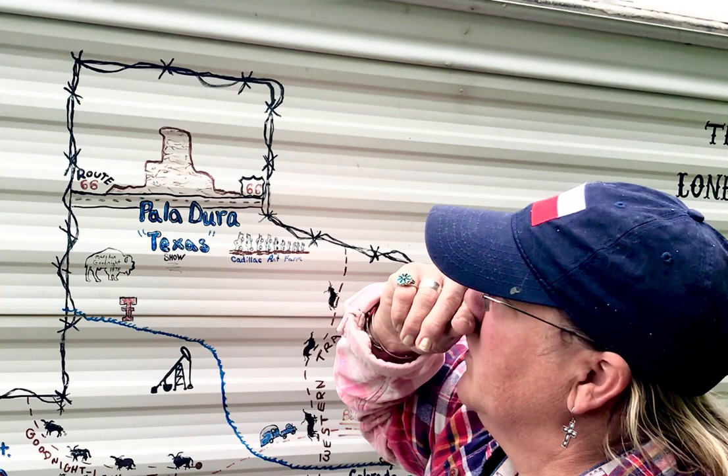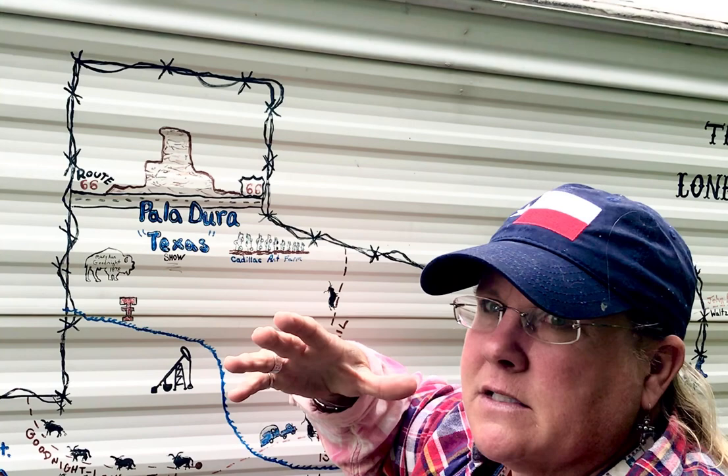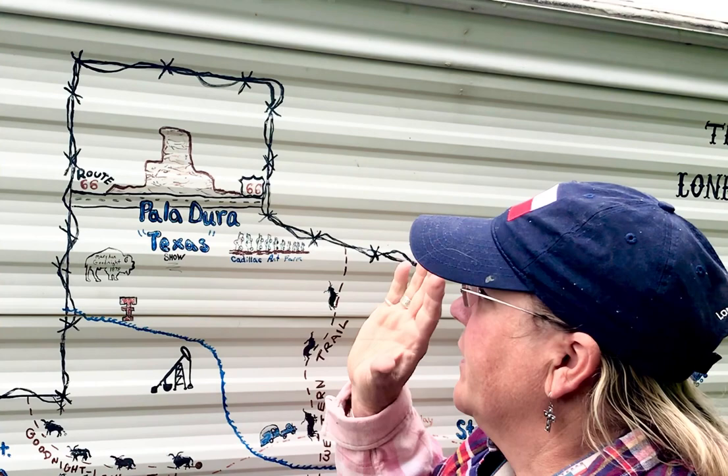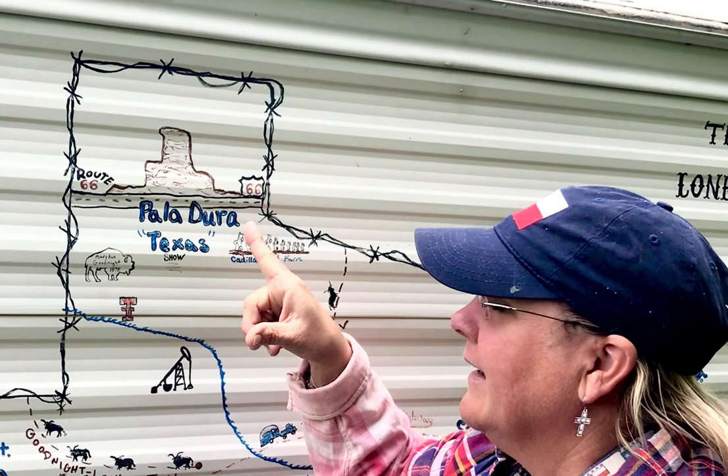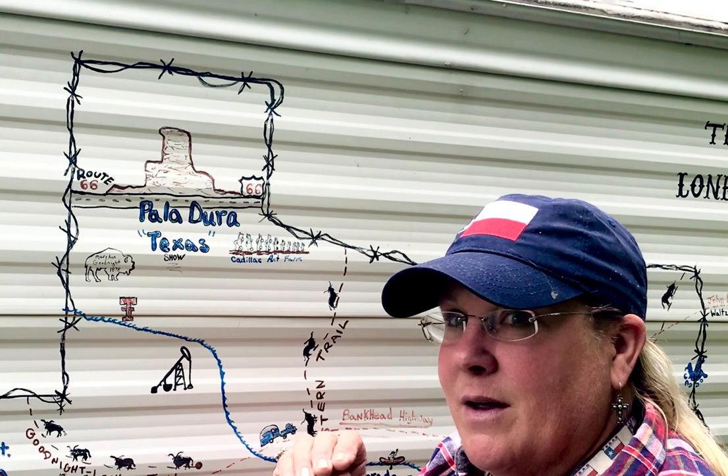The Texas show only runs from about the first to middle of May through August, so it's not year-round. Enough of that — I'm going to retouch this in just a second. I'm going to give you the history lessons first, so if you want to bypass the history lesson, just scroll forward on my video to the part where I'm painting. But right now, I'm going to explain why I put these things on my camper.